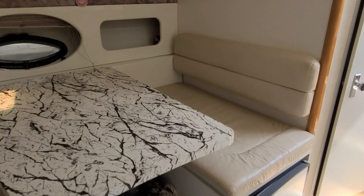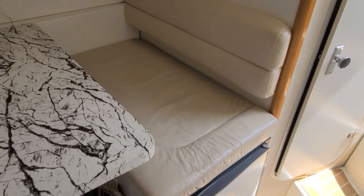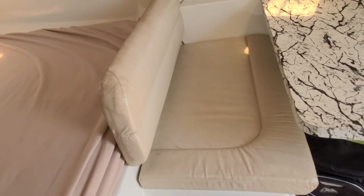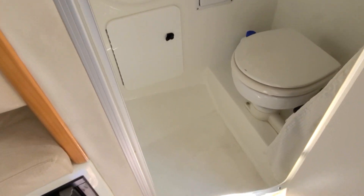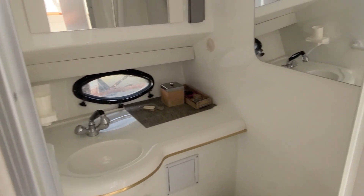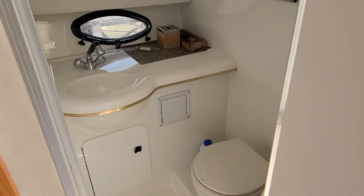Work our way over to the starboard side of the boat. The refrigerator is tucked underneath the seat base here. Seats are generally in good shape, and the dinette table has been updated. Seats over here are also in pretty good shape. Work our way back and you're going to find the head — all fiberglass lined, very convenient and easy. It can be used as a shower, has a porthole, storage up above, and a mirror on the back side. Simple but very clean and nice.